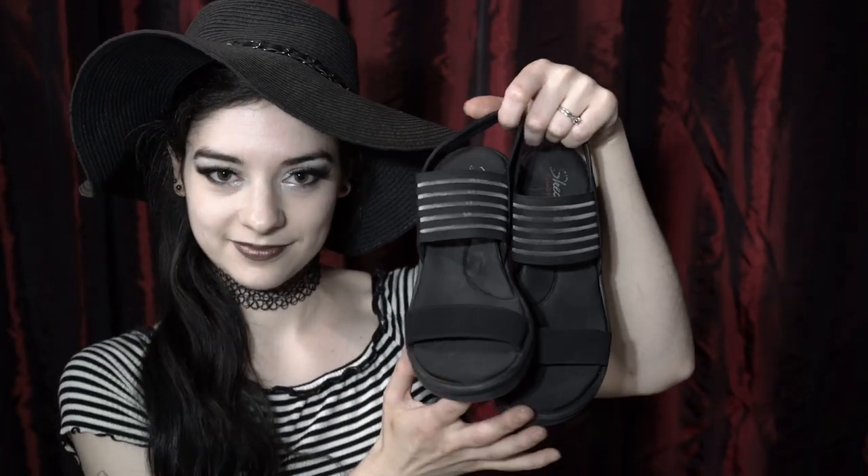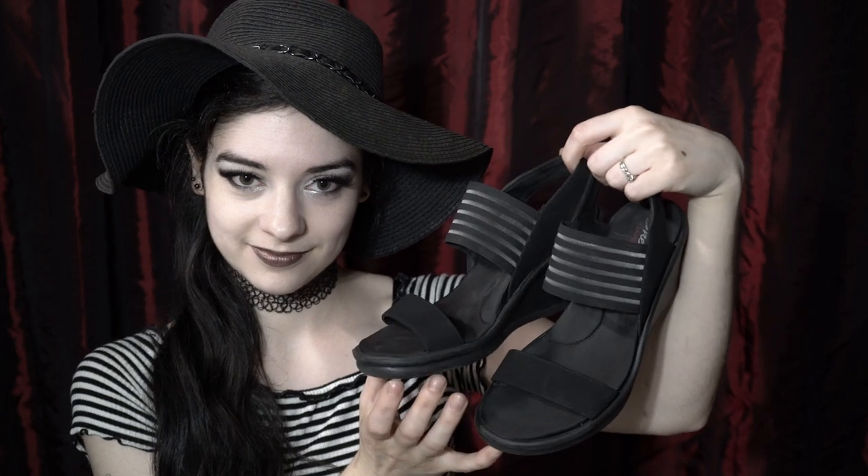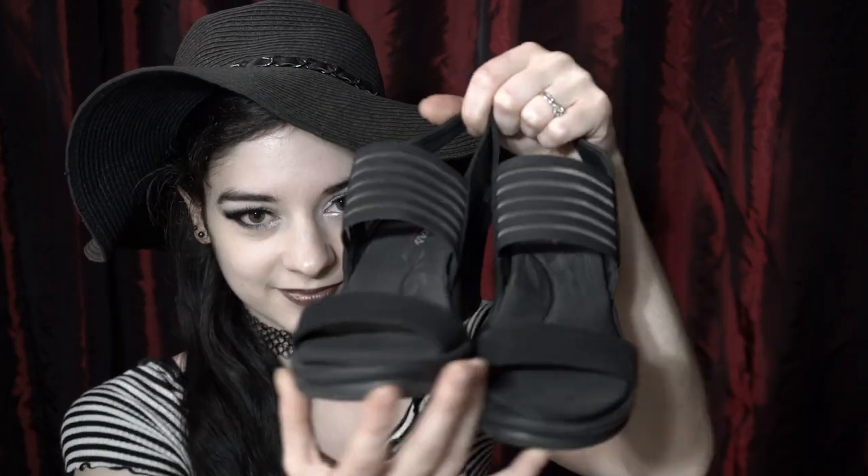I'm a bit lazy when it comes to dressing goth, but I do the best I can with what I have, like this hat. I've had it for years and I can't seem to find anything better without looking online. These shoes are super comfy. They're actually made by Skechers, which took me a bit by surprise since I thrifted them. I love these and I tend to wear them any chance I get during the summertime.